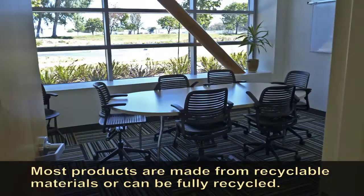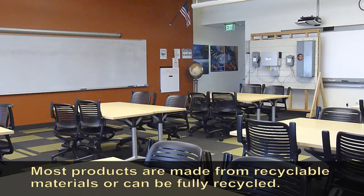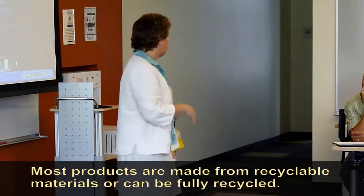Most of the products that we have — the chairs, the tables — come from Steelcase, and they are either made from recyclable materials and/or can be fully recycled.